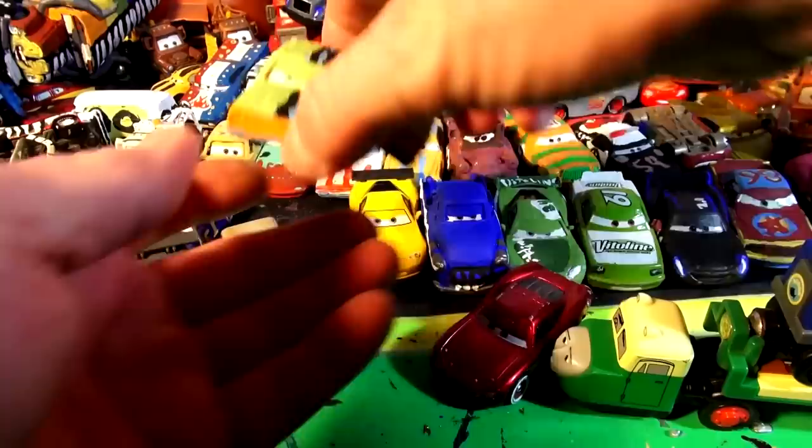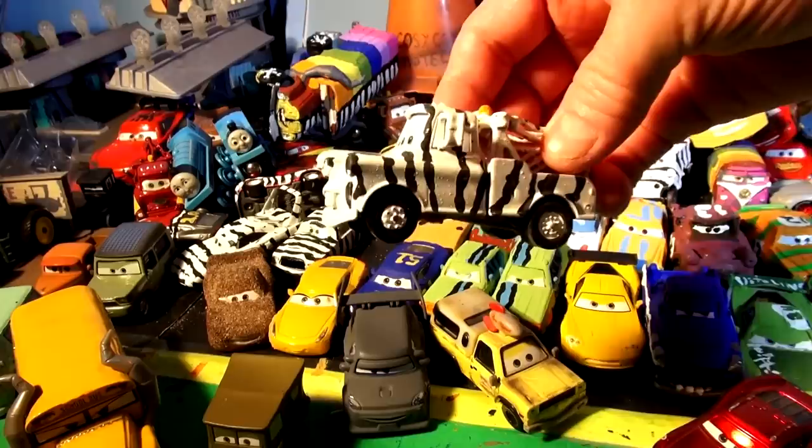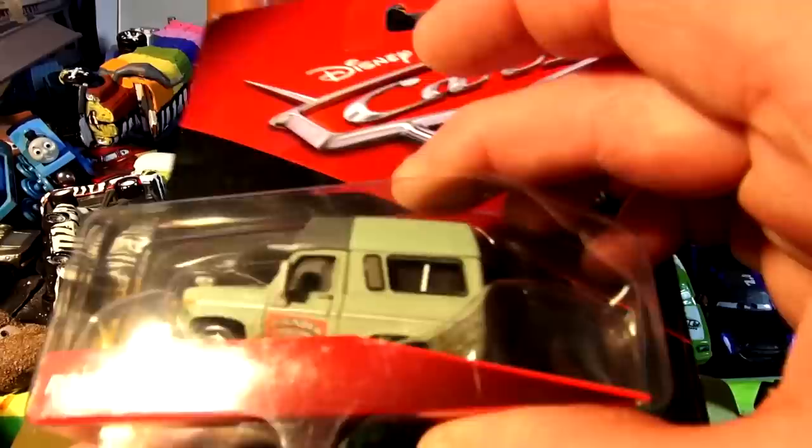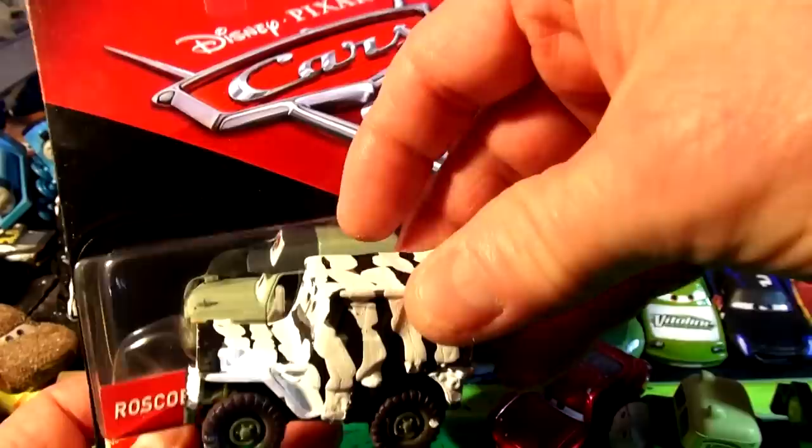So what we're doing here folks is we're taking regular cars from Pixar Cars and turning them into something else. We made all these zebra colored cars and people seem to like them. There's Zebra the King, Zebra Smiles Axlerod, and Zebra Serge. Someone actually asked me to make Roscoe out of Serge — here's Roscoe — and I think that's a good idea. I have an extra Serge so I may make Roscoe out of Serge.